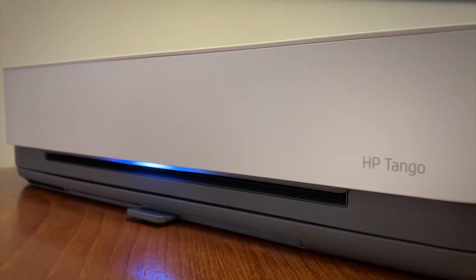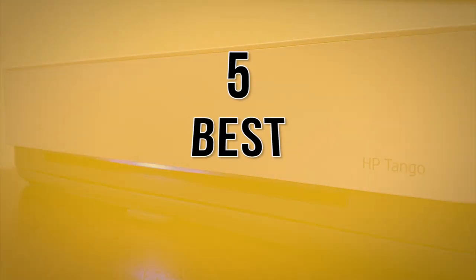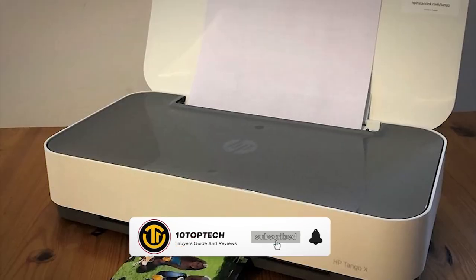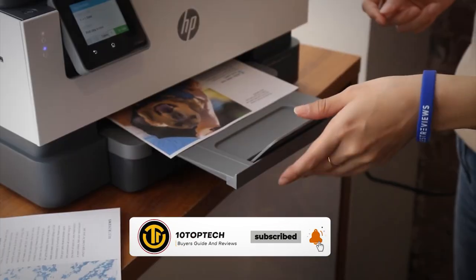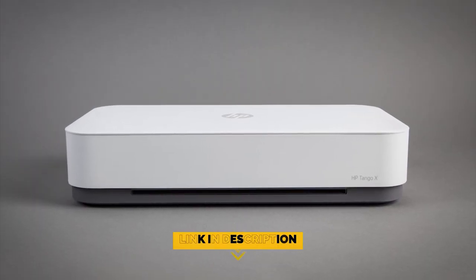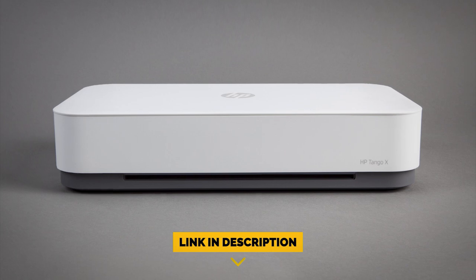Stay with us until the end because you don't want to miss our number one pick as we count down the five best printers. Be sure to like the video and subscribe to the channel for more informational list-related content. Don't forget to ring the bell so you don't miss any new lists, and you can find a link to all the options on our list in the description down below.